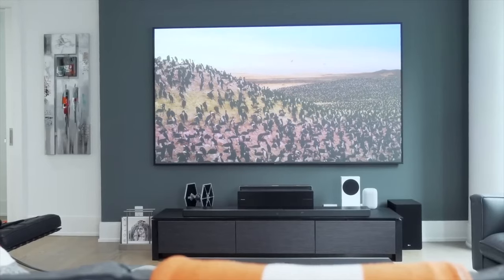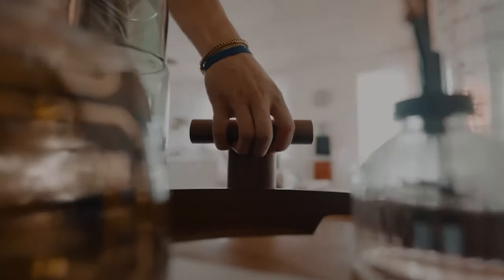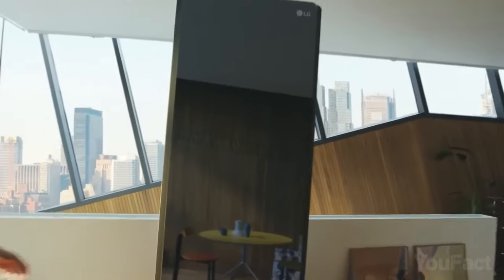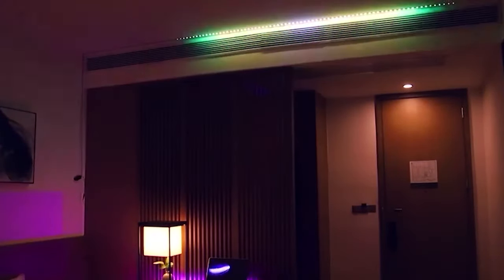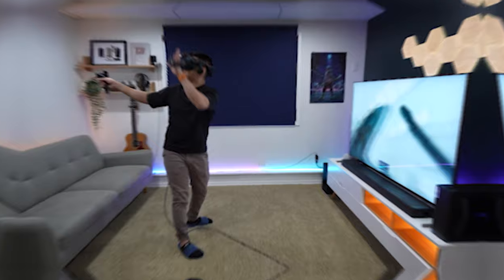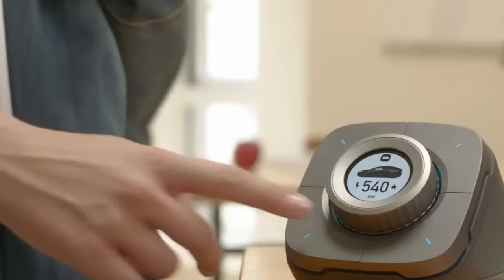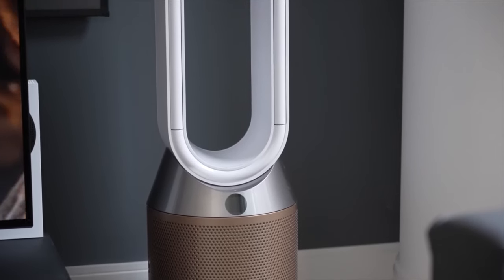Ever wondered how technology can transform your living space into a realm of futuristic marvels? Today, we embark on an exciting journey to explore 23 gadgets that will not only elevate your room, but also infuse it with cutting-edge innovation and style. From mind-blowing lighting to smart, space-saving solutions, these gadgets are here to revolutionize your daily life. Buckle up as we dive into a world of technological wonders.